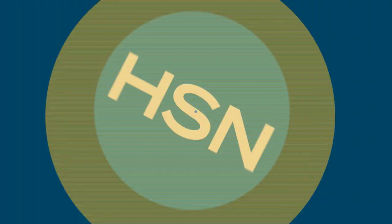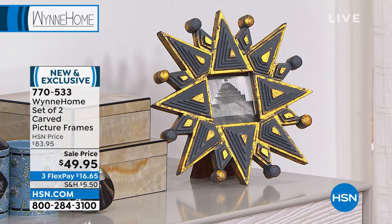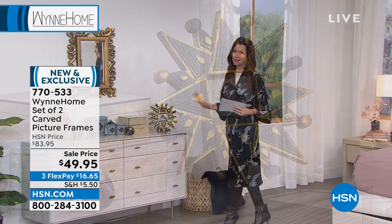One more item before we move on to Marla's fashion — and this is fashion for the home: these are the frames. Yes, we can talk about them for just a couple of minutes. This is the set of two picture frames. It's unique — not anything you can find anyplace else.